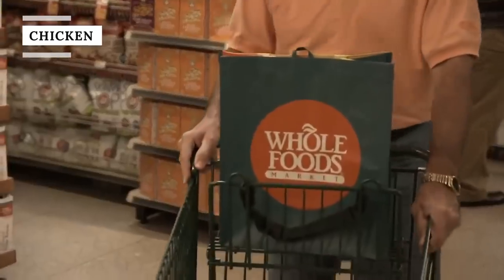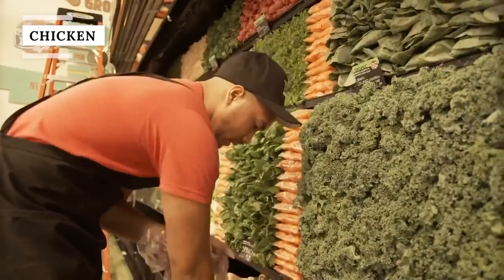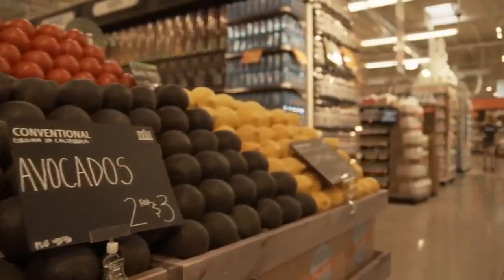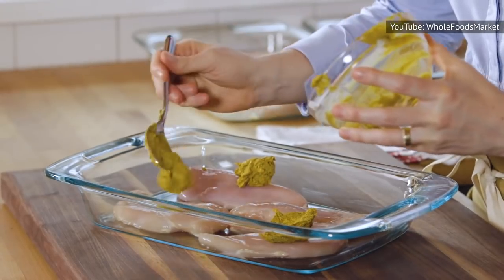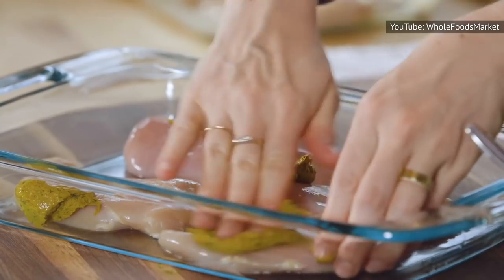You might think that you're getting a better quality chicken when you shop at Whole Foods. But many times, the store's poultry section is on a level with that of its more mainstream competitors. Brand perception could have you paying significantly more for essentially the same product.